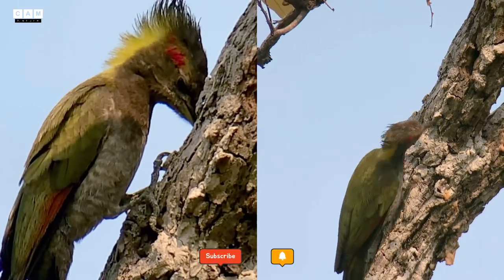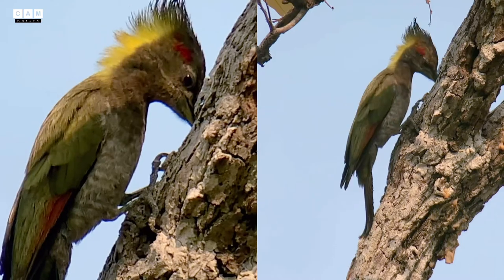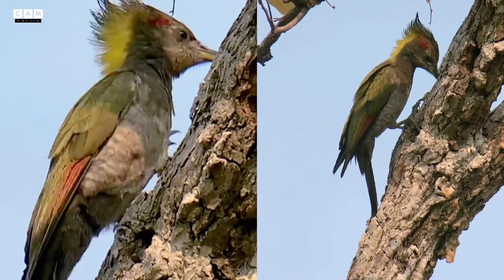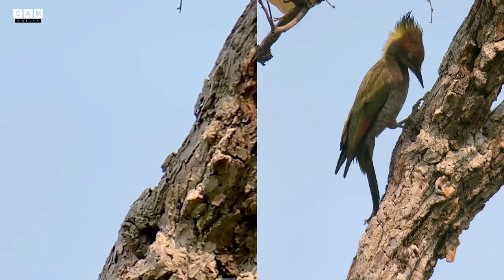And don't forget to turn on the notification bell so you won't miss the next video from Camp Nature. Thank you a lot and have a wonderful day.